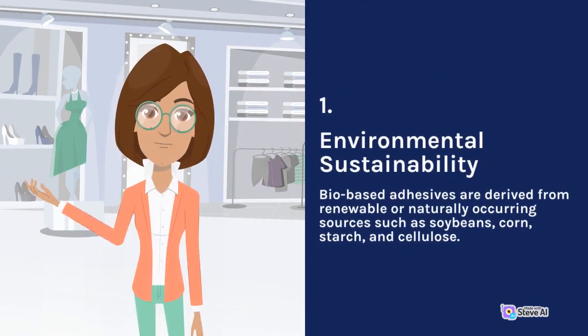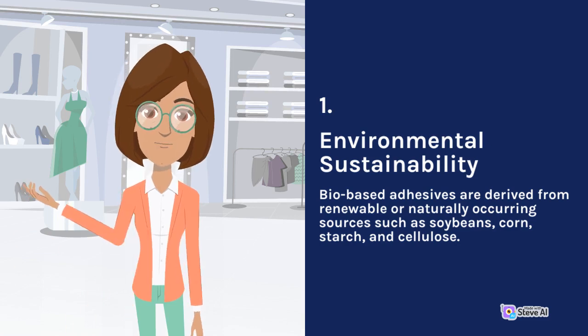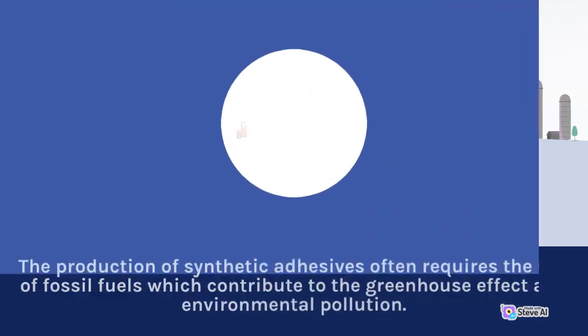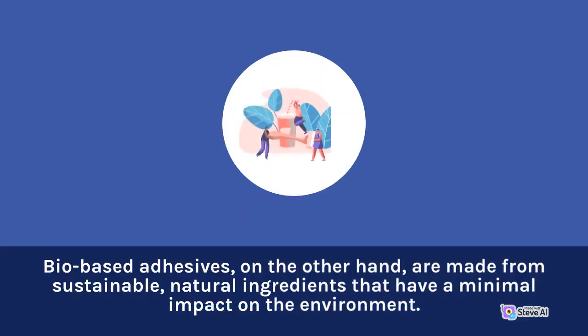1. Environmental Sustainability. Bio-based adhesives are derived from renewable or naturally occurring sources such as soybeans, corn, starch, and cellulose. This means that they are much more environmentally sustainable compared to their synthetic counterparts, which are derived from petroleum-based materials. The production of synthetic adhesives often requires the use of fossil fuels, which contribute to the greenhouse effect and environmental pollution. Bio-based adhesives, on the other hand, are made from sustainable, natural ingredients that have a minimal impact on the environment.